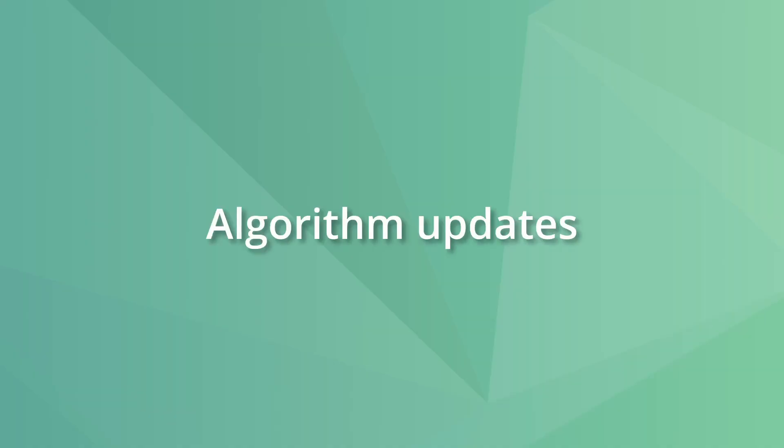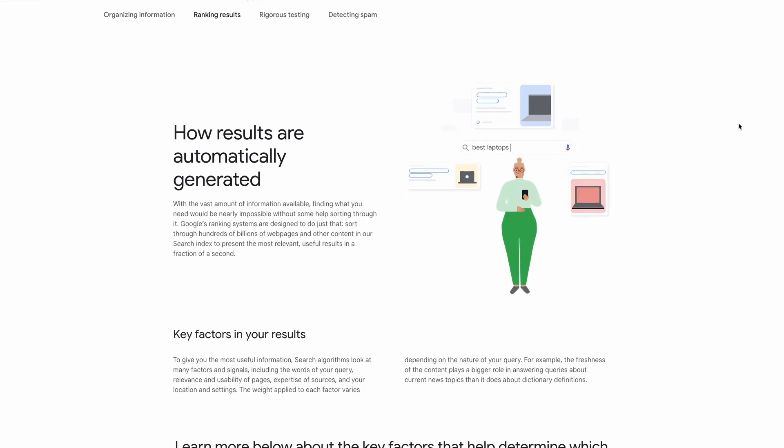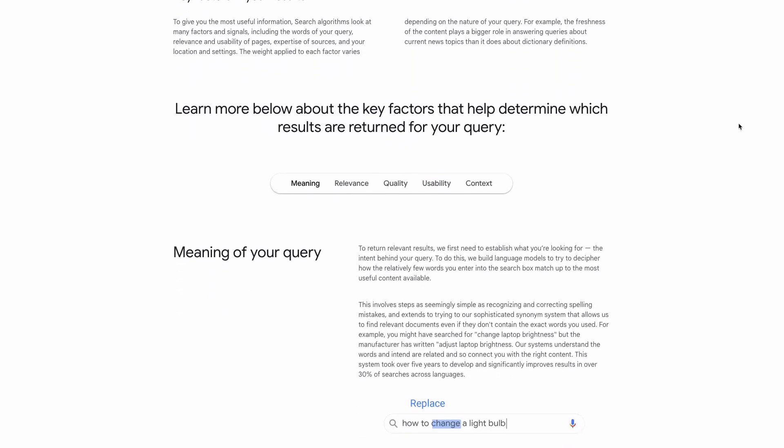Let's get started by addressing the elephant in the room: algorithm updates. Google uses a bunch of algorithms and ranking factors to decide the order in which websites show up in search results.